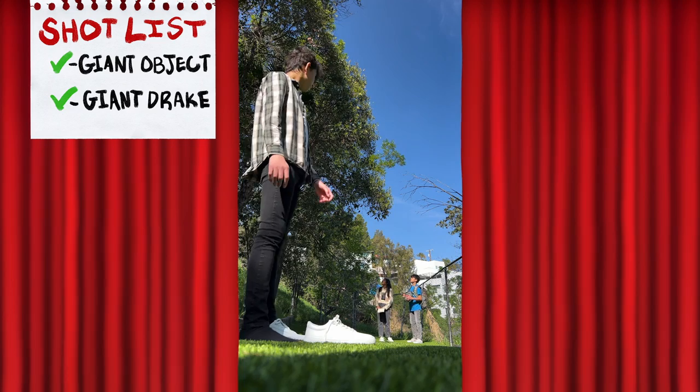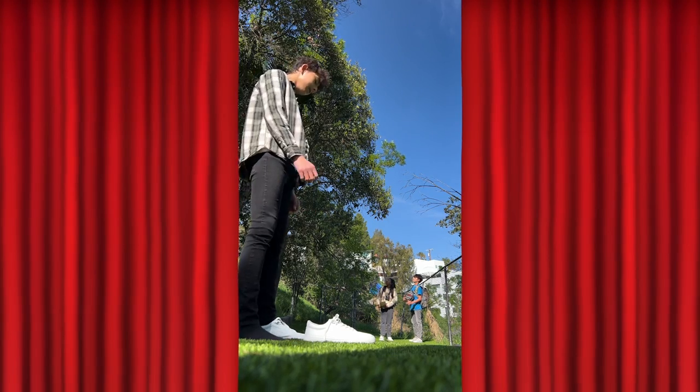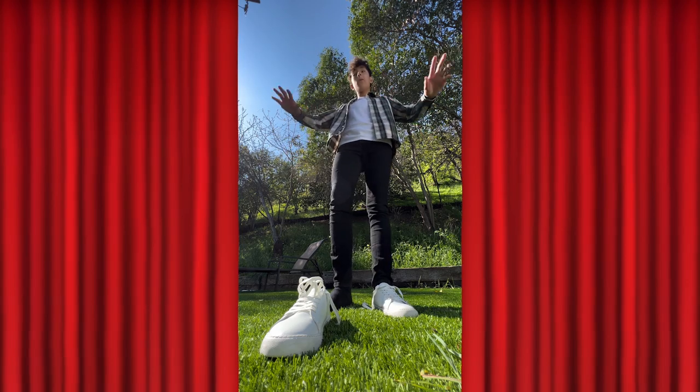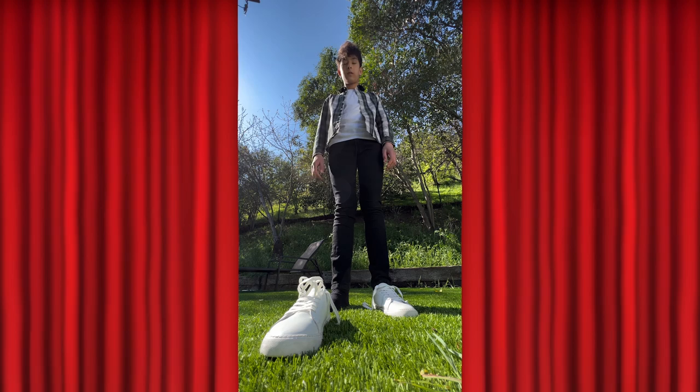We were lost. We didn't mean to trespass. Don't eat us. Eat you? I'm not going to eat you. This is a public forest — you can go wherever you want. Then why are you so angry? I just keep losing my shoes.